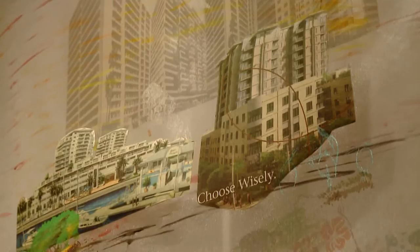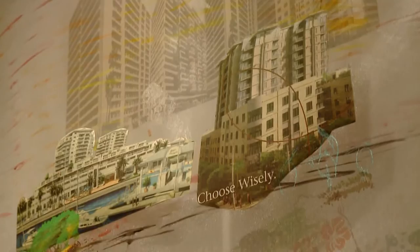Many of these quilts installed in this exhibit feature personal stories and direct quotes from that quilter or artist that talks about their thought process or why they made the quilt.